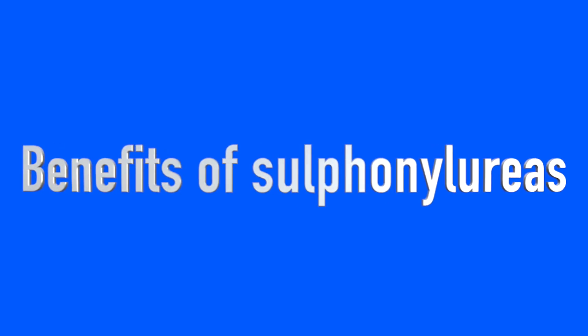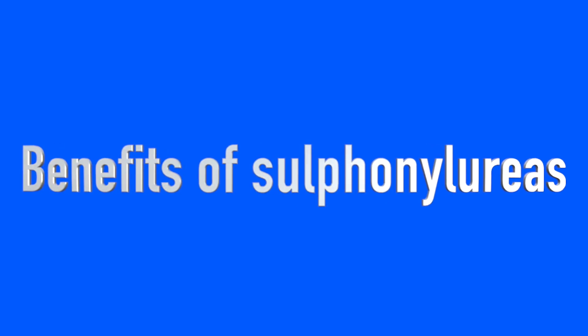Benefits of sulfonylureas: one of the key benefits to taking sulfonylureas is that they're quite effective at lowering blood glucose levels. We could expect a drop in your HbA1c — which is your three-month average of your glucose control — by anywhere between one and two percent in old money, which equates to eleven to twenty-two millimoles per mole in the new readings. So they can actually be quite effective compared to other type 2 diabetes medications.